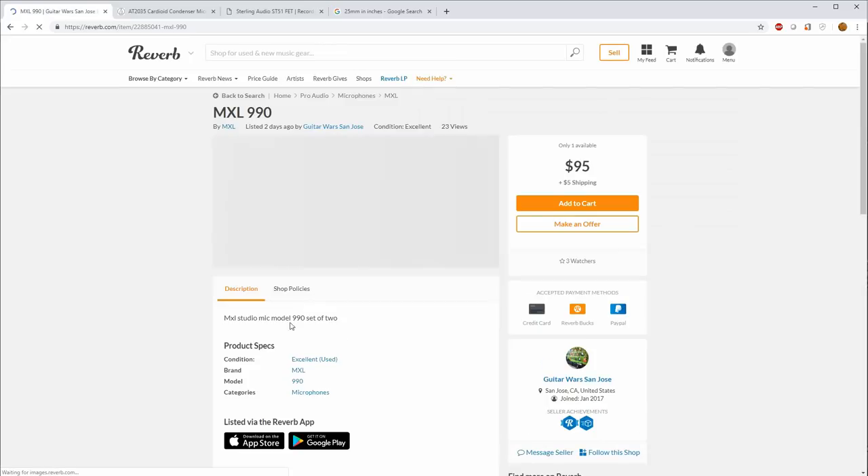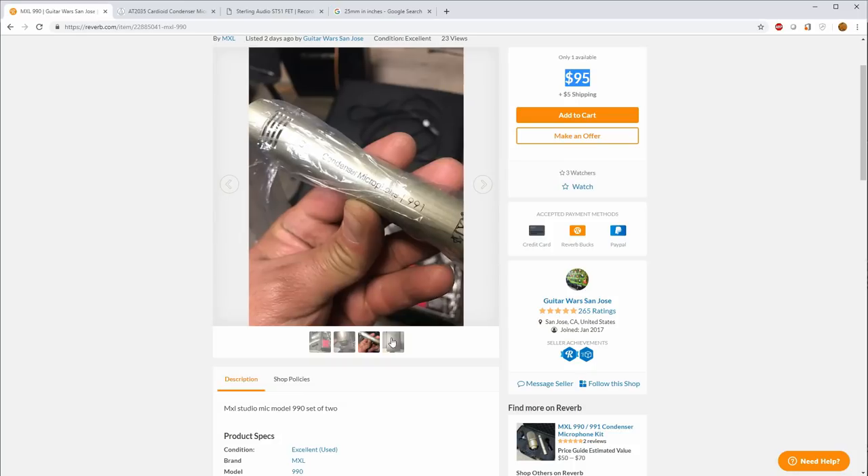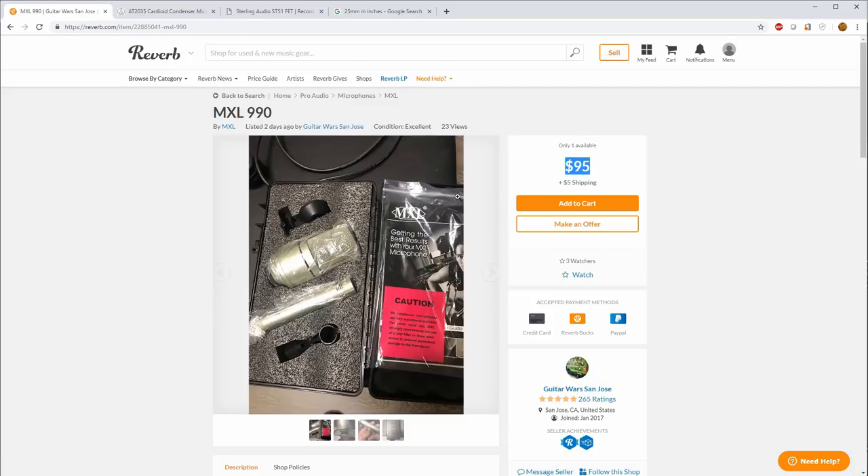There's an MXL 990 and 991/993 set for $95. The $95 seems too much for a used MXL 990 alone — Musician's Friend recently had them for $60 brand new, though they typically sell for $99. The 990/993 set at $95 is not bad if you're looking for a two-mic setup. I've got the 993 and don't really like it that much, but I like the 990 quite a bit. With make an offer active, you might walk away with a little bit of a deal.